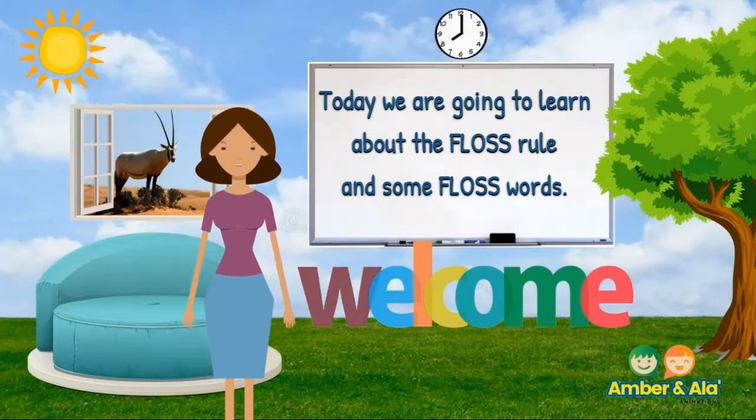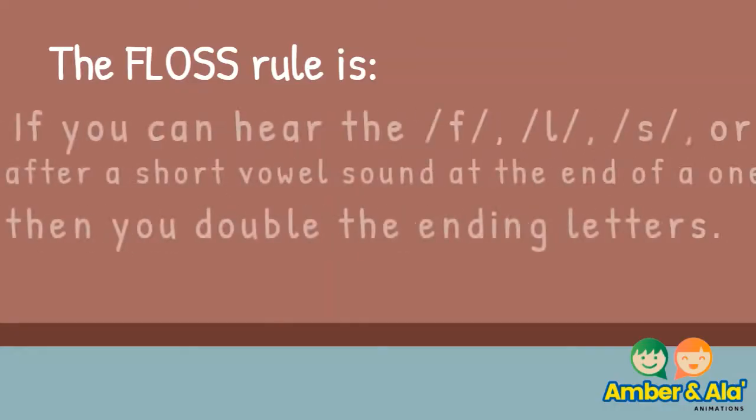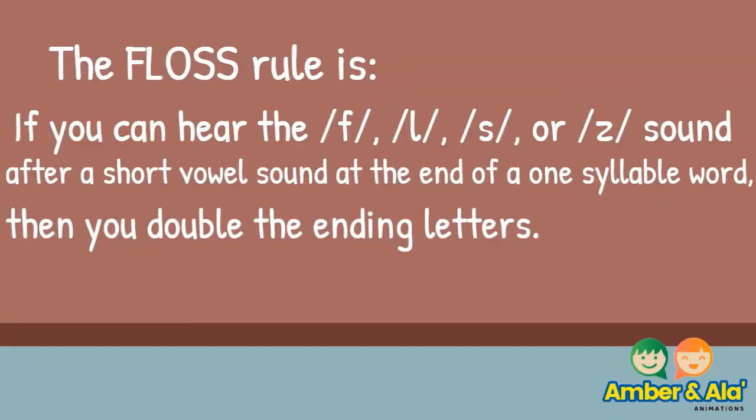Today we are going to learn about the floss rule and some floss words. The floss rule is: if you can hear the sound after a short vowel sound at the end of a one-syllable word, you double the ending letters.